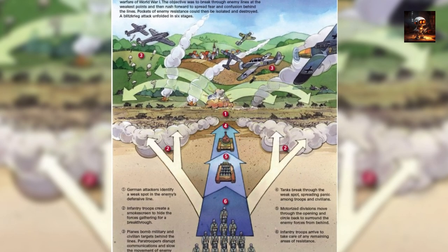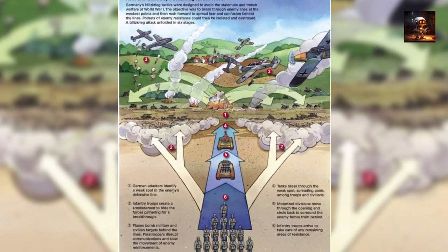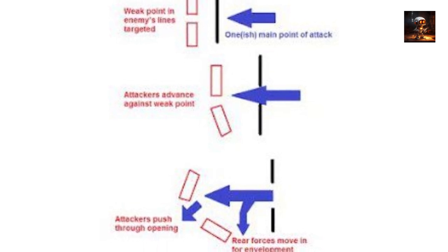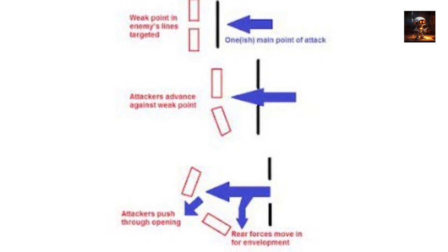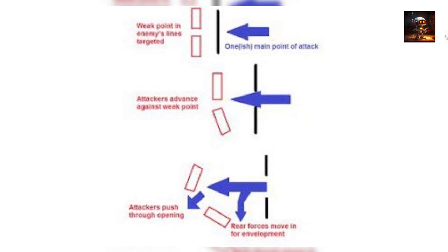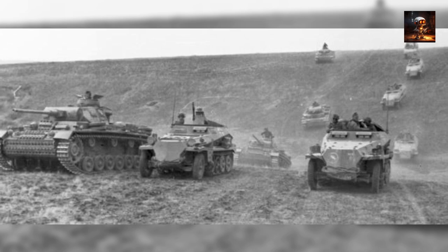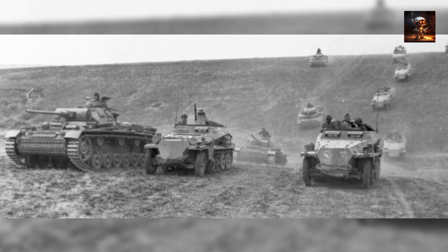Blitzkrieg tactics were characterized by the effective integration of tanks, infantry, and air support, allowing German forces to achieve unprecedented success in the early campaigns of the war. The invasion of Poland in 1939 and subsequent campaigns in France and the Low Countries showcased the speed and decisiveness of Blitzkrieg. The tactics involved the innovative use of panzer divisions, close air support, and radio communication to maintain fluidity on the battlefield. The success of Blitzkrieg tactics had a profound impact on military strategy, influencing the development of mechanized warfare.